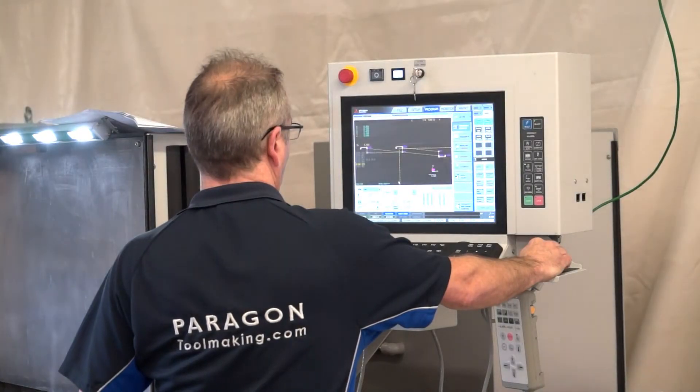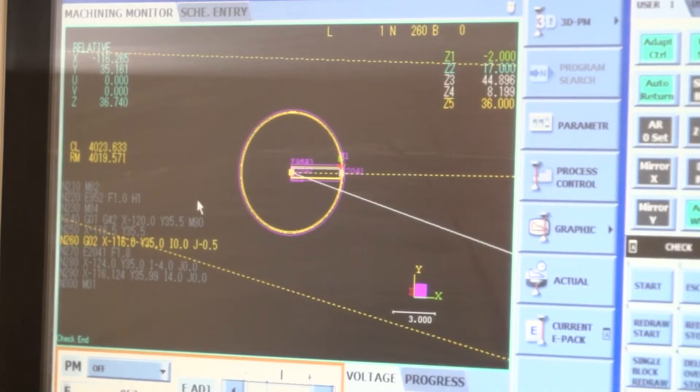And how have you found the control going from a different brand across to the Mitsubishi control? Absolutely no problem at all. The best person to talk to is the operators of course, but I've had no negative feedback at all from the transition we've made from one control system to another. In fact, in some cases, they prefer some of the features that are on the new machine.